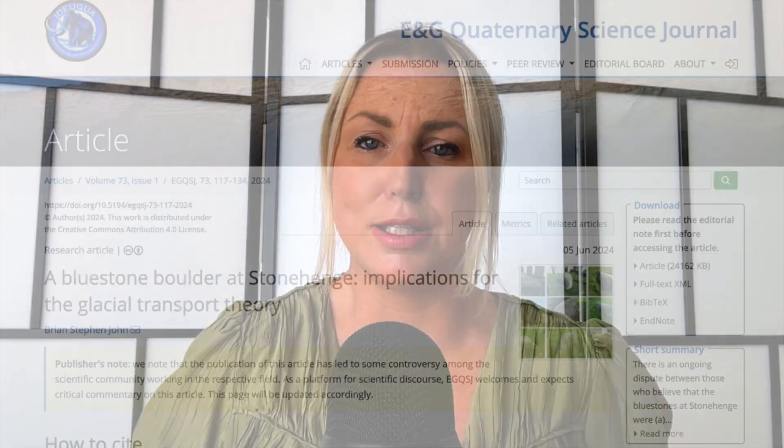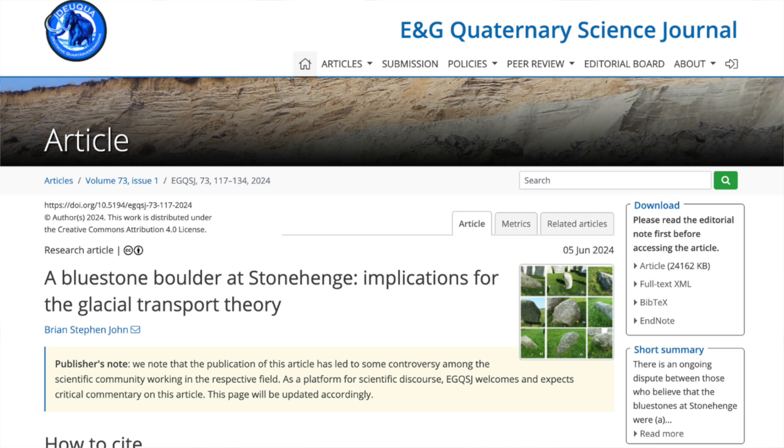The possibility that the bluestones were transported by natural processes such as via glacier ice has also been researched and discussed but often dismissed. Now geomorphologist Brian Stephen John has published a paper in the ENG Quaternary Science Journal arguing that the bluestones were in fact glacial erratics.